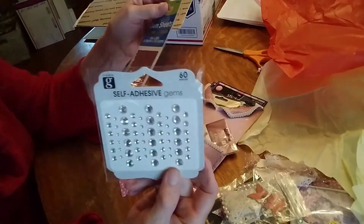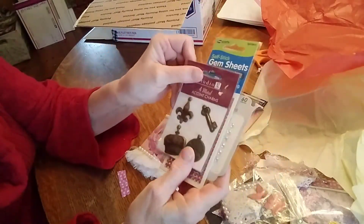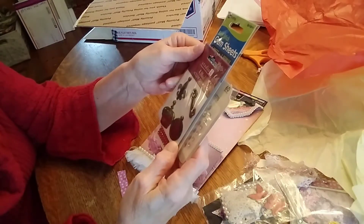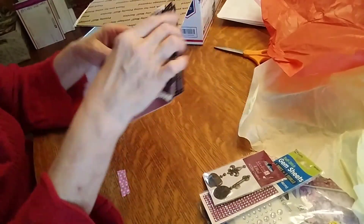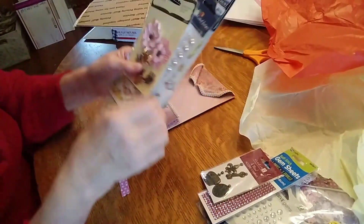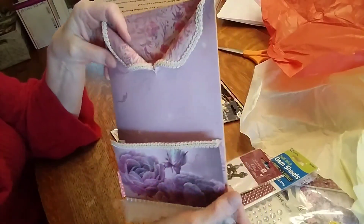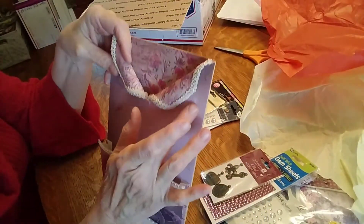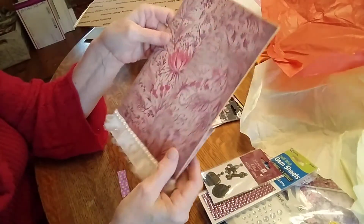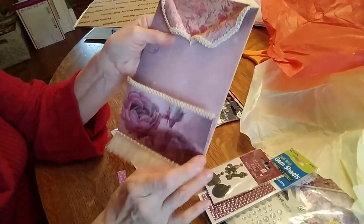Look at how cute all these are! They're little charms — they're metal charms. That's so cute. Andrea, look how pretty this is. Look how pretty, and she put little — I think they're called stickle dots on there. Look how pretty. She put this all the way around — look at this trim she used.